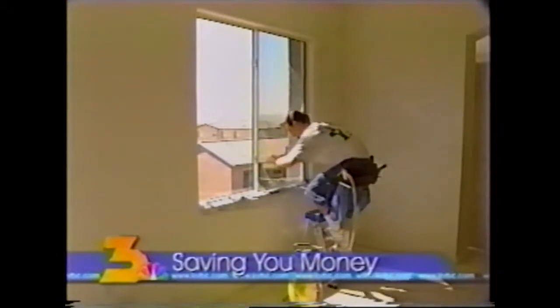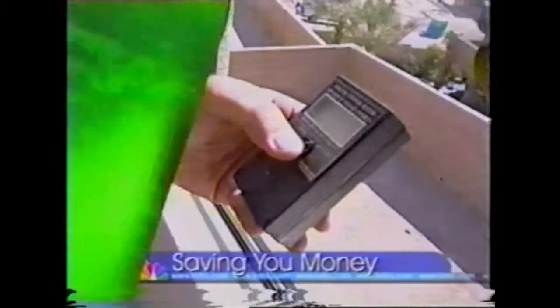Hear how it could save you a bundle on power in my Saving You Money Report. It keeps the hot air out and the cool air in, an alternative to solar screens. Up next, I'll show you how window tinting can help you lower your monthly power bills in my Saving You Money Report.